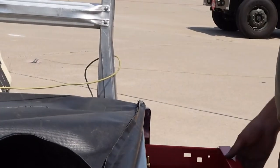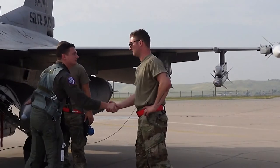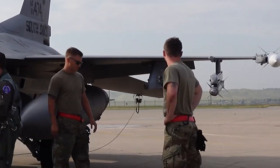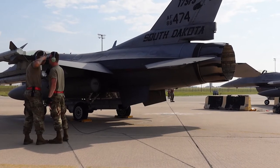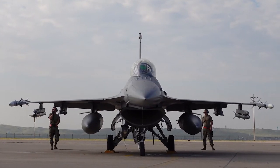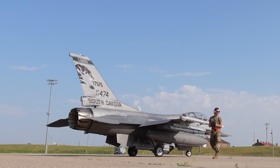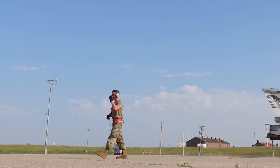With the younger airmen at home station we take our time to train them and get them through the process, but when we're in an employed environment things are a lot faster pace. I hope they see that and understand that, and they can learn from that experience and not always rely on your tech sergeants and master sergeants to help them along the way — that it's time to step up and get your job done.